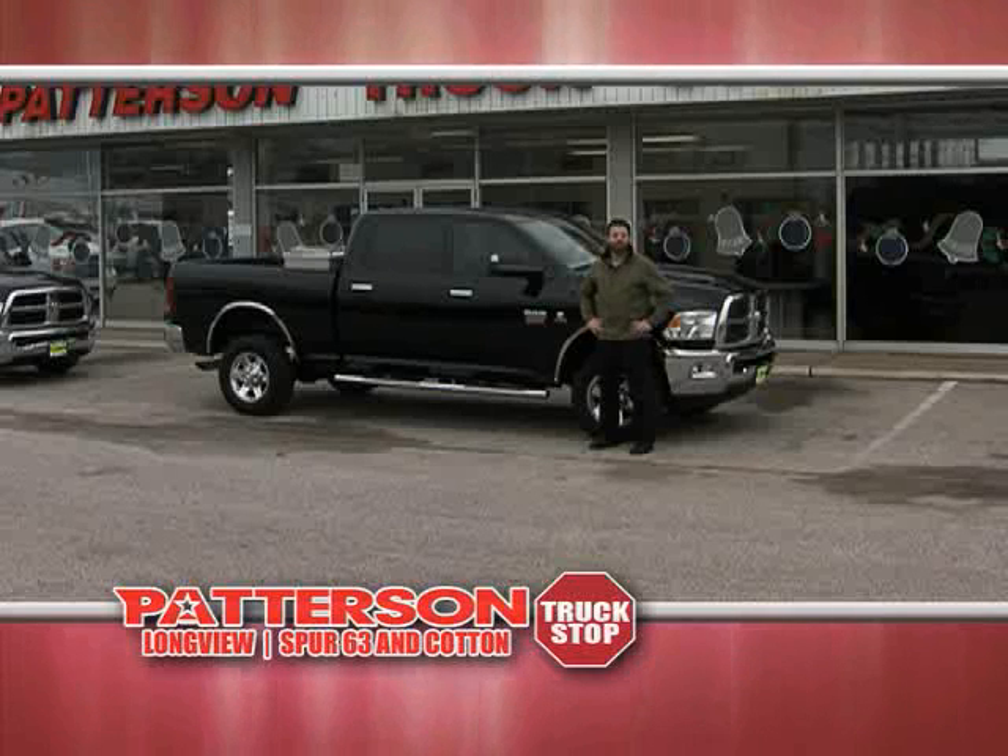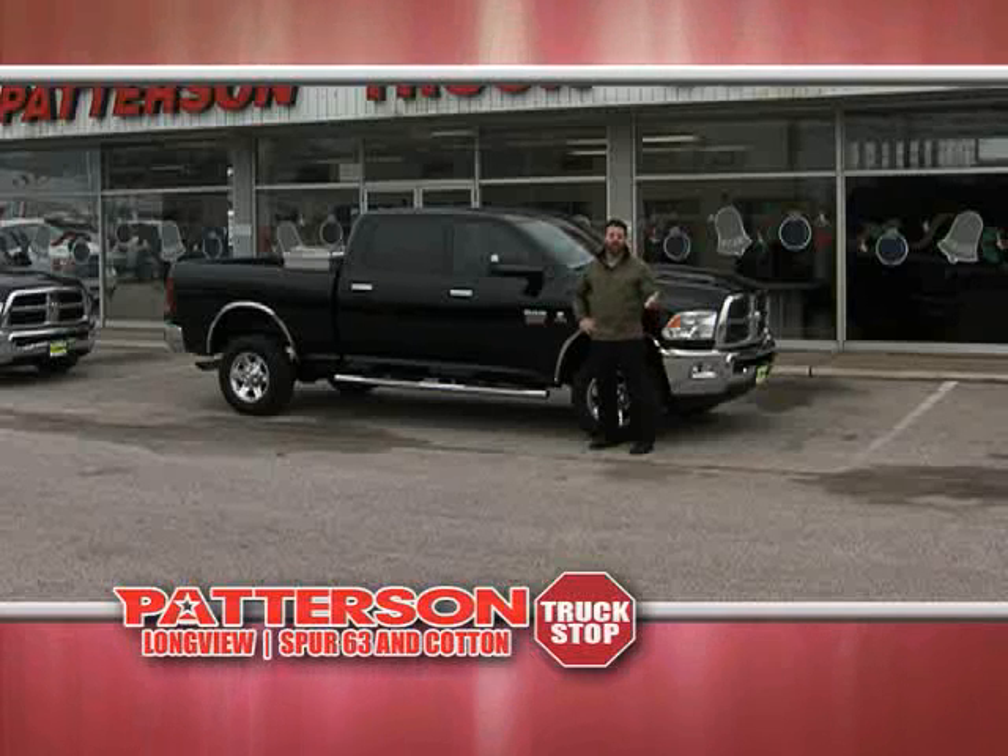Happy New Year, East Texas! Charlotte Patterson Truck Stop. Let's start 2013 with some big trucks and great deals. Check it out.